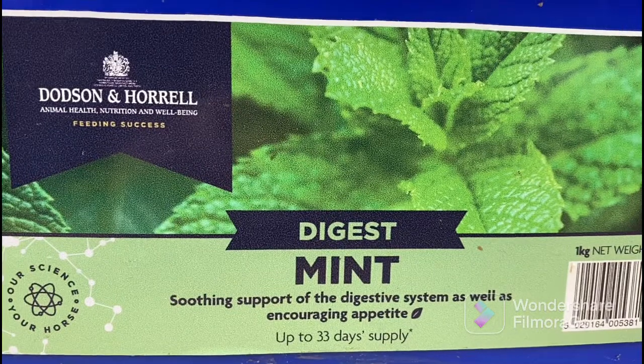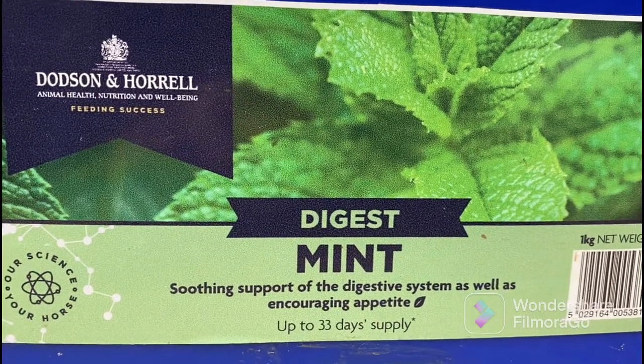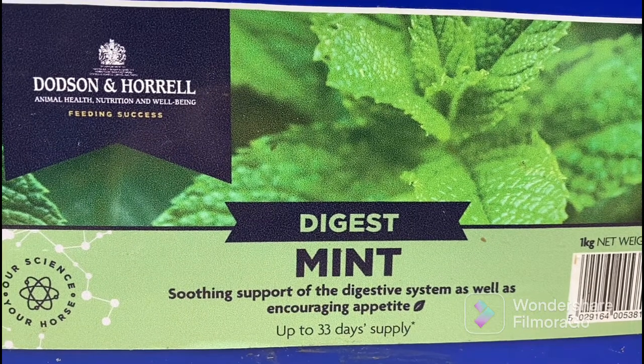Here we have our Dodson and Horrell Mint - it's just a dried mint and it really helps Winnie and Bailey to eat their dinners because they're quite fussy eaters.